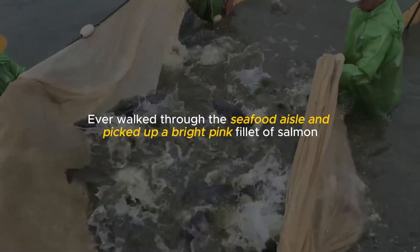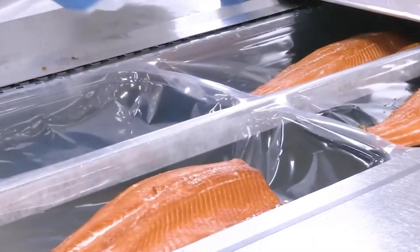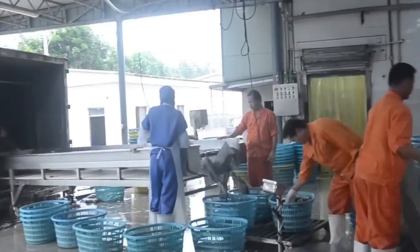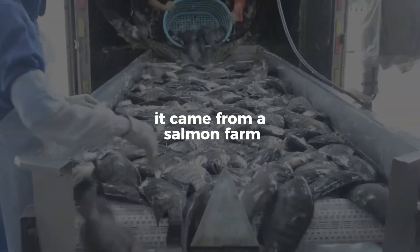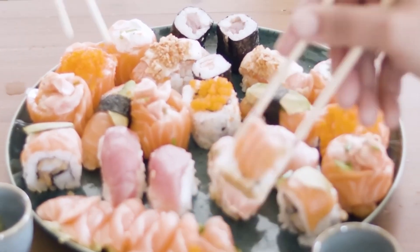Ever walked through the seafood aisle and picked up a bright pink fillet of salmon, neatly packaged and ready to cook? Chances are it didn't come from a wild river in Alaska — it came from a salmon farm. Over 70% of the salmon we eat today is farmed, not wild.